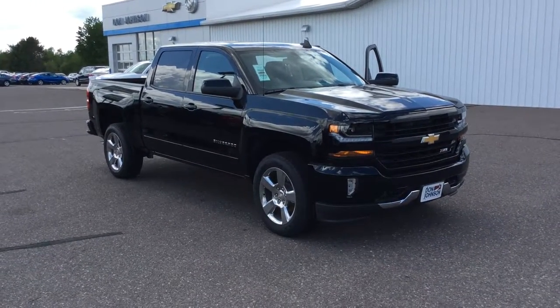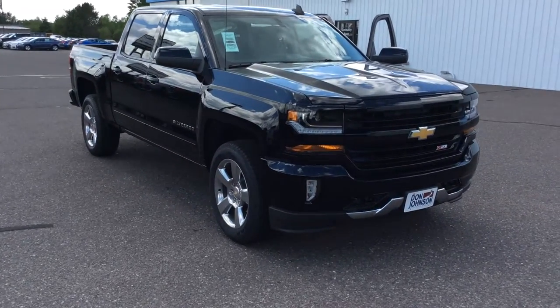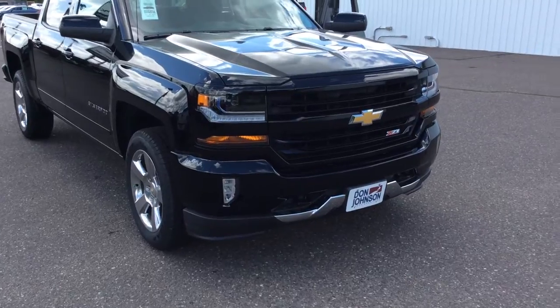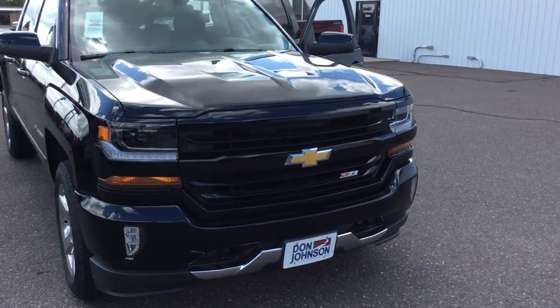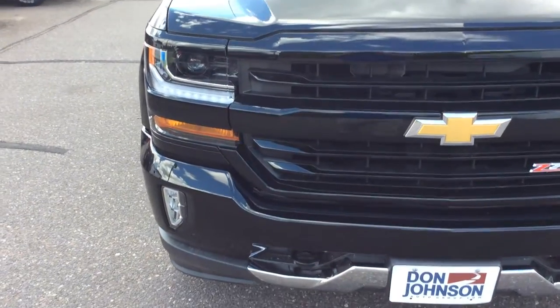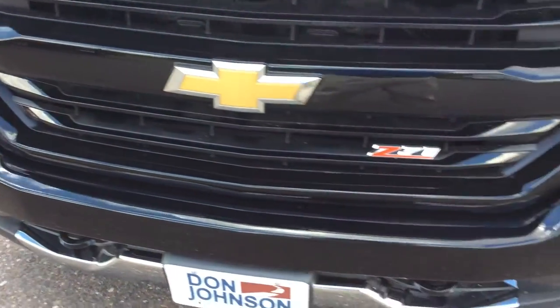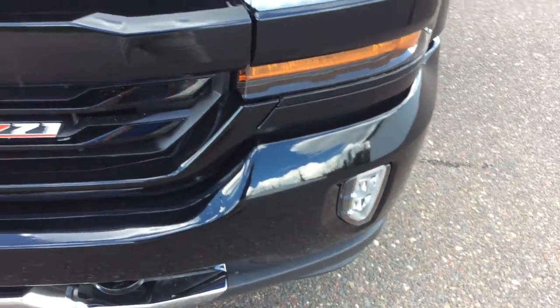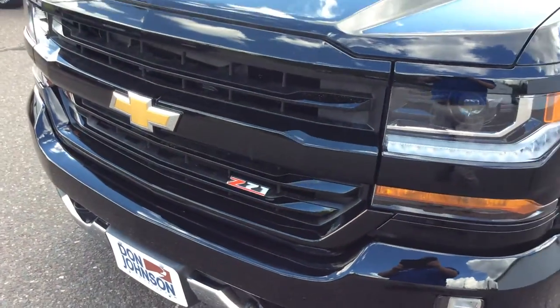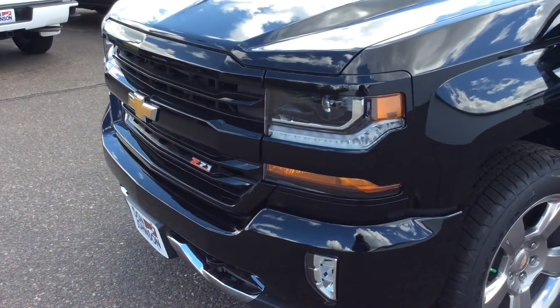These new 2016s are absolutely gorgeous. This one here has a few nice upgrades on it. You'll see 20-inch polished aluminum rims. On the 2016s, the hood scoop changes. You'll also see the LED marker lighting for the daytime running lights and the new and improved fog lamps. You can tell this is a Z71 due to the body-colored grille surround.